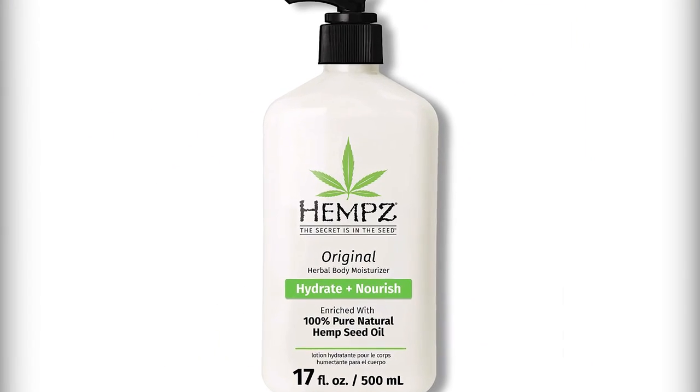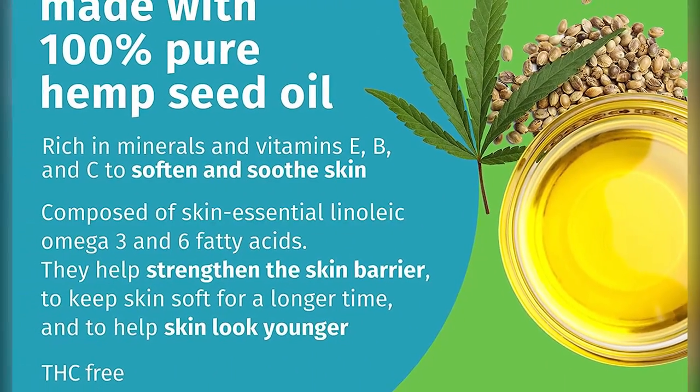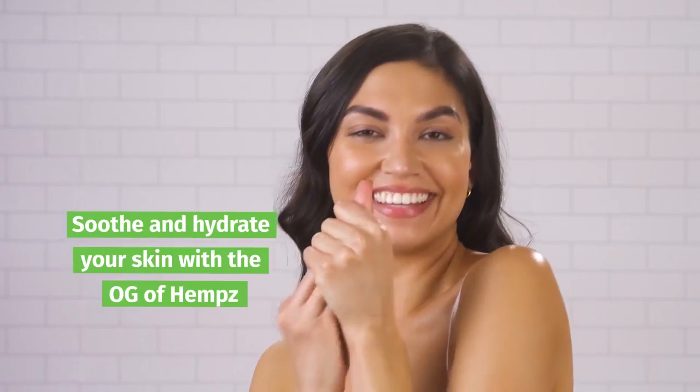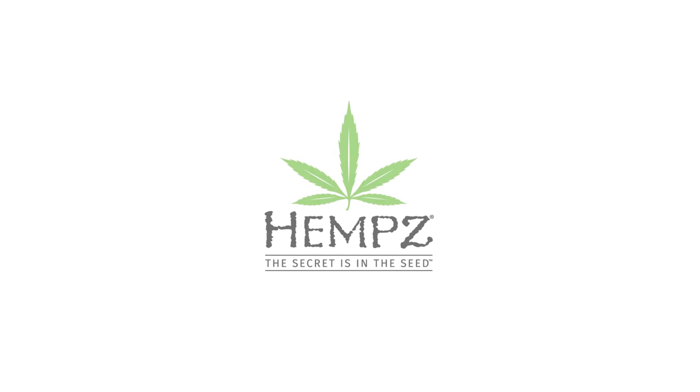Protect your skin — Hemp's herbal cream is made with vitamins A, C, and E, which will help protect your skin from natural and environmentally triggered oxidants. Your skin will look and feel healthier with one of these intense formulas.